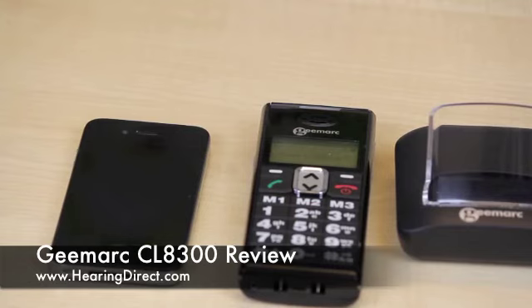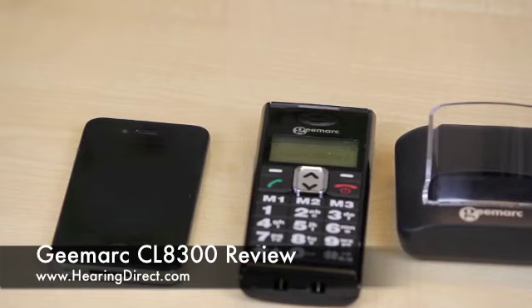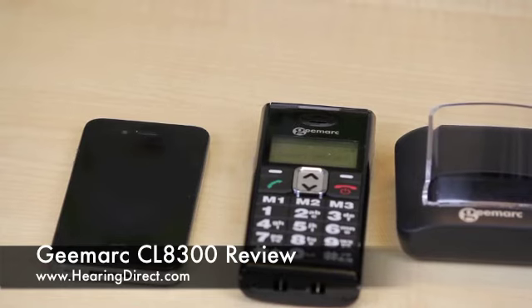We often get asked how big the phone is. You may have come across the iPhone 4, and this will give you a scale of comparison. As you can see, the CL8-300 is a little bit thicker and longer, but otherwise quite comparable.